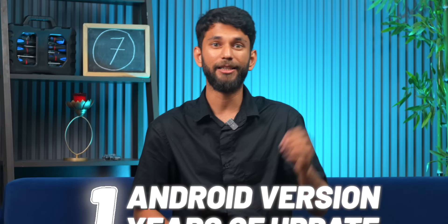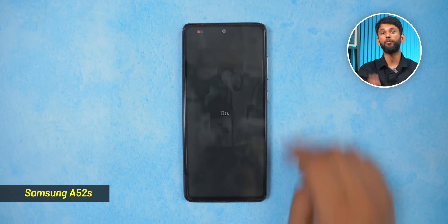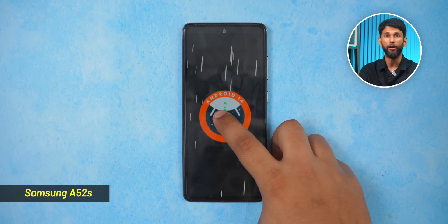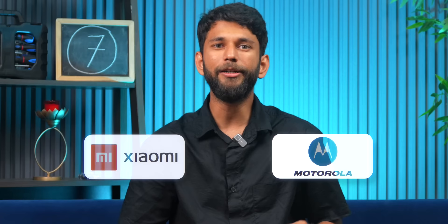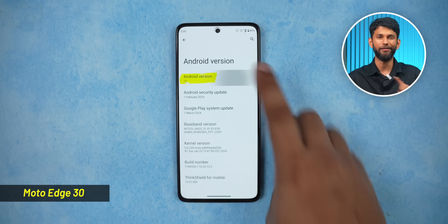Coming to software — here price doesn't matter as much. There are two major things to look for. First: Android version and years of updates. As of 2024, all new phones, budget or expensive, should come with Android 14 out of the box. When it comes to updates though, the story is different. The Samsung A52s launched in 2021 with Android 11 — Samsung promised three years of software updates and it is currently running Android 14, so brands like Samsung, Google, and OnePlus do deliver on their update promise. Other brands like Motorola and Xiaomi promise updates but give them very late — this Moto X30 is still running Android 13, which is one year old.